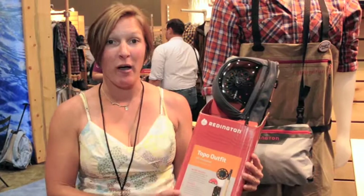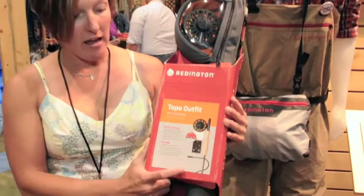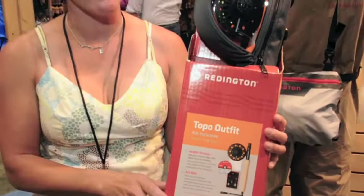Hi, I'm Cara Armana with Reddington, here to show you some of the great new products we have for 2013. The first one I want to show you is the Topo Outfit. Reddington's had outfits in their lineup for quite a while, but what's unique about this one is it comes with a box of six flies, a spool of tippet, and nippers on a lanyard.